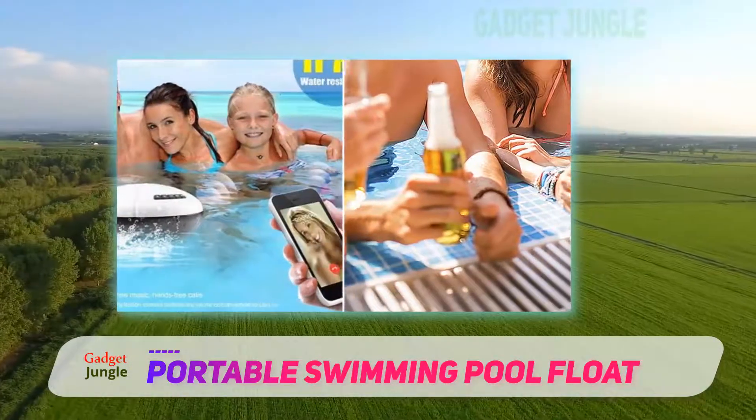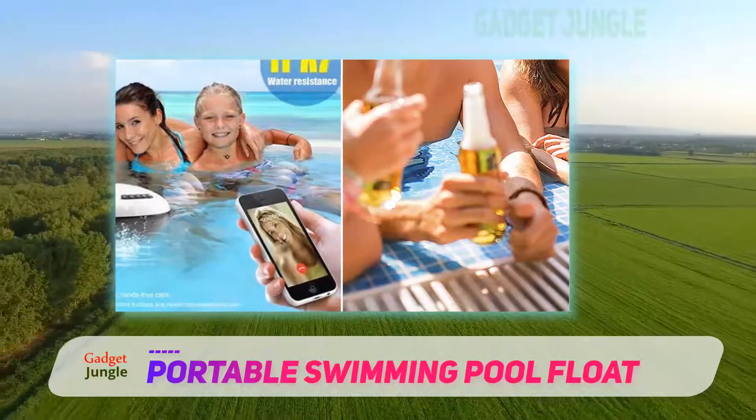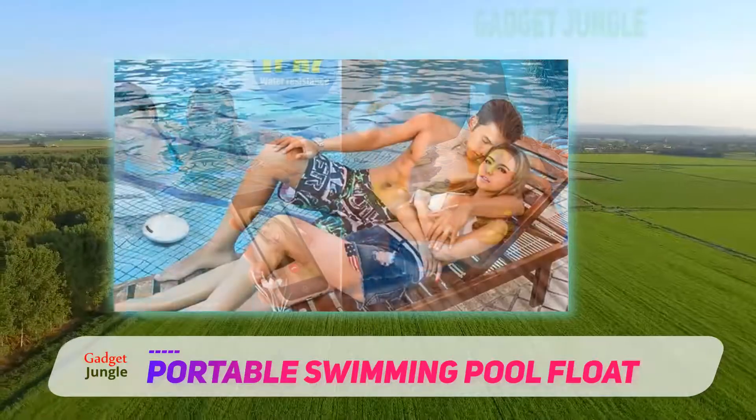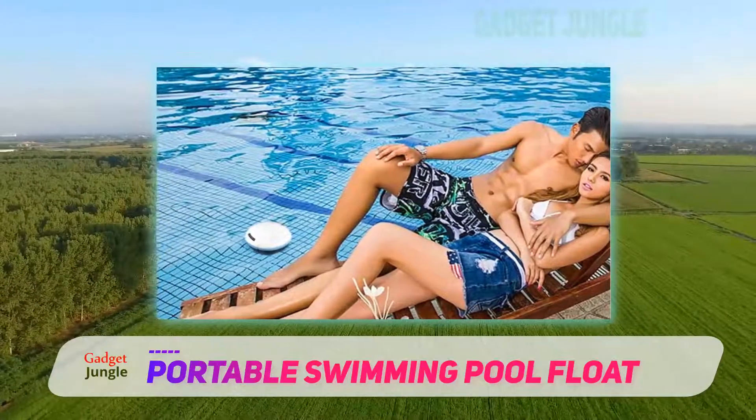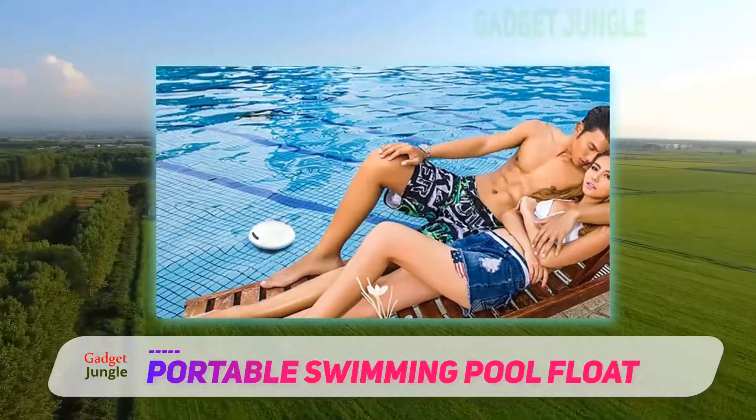The speaker has Bluetooth technology that eliminates the need for wires. Moreover, it comes with an AC/DC power adapter as well as a micro USB to USB cable.